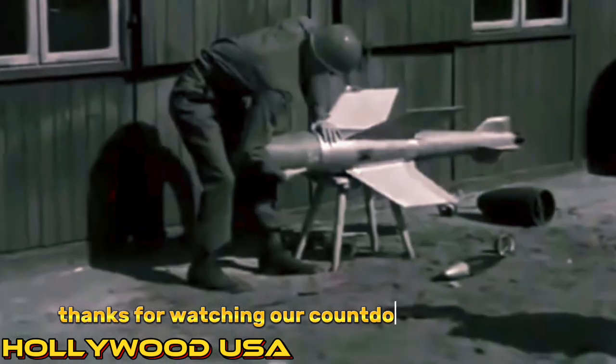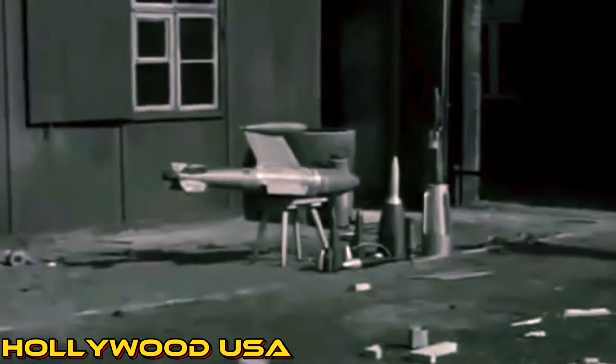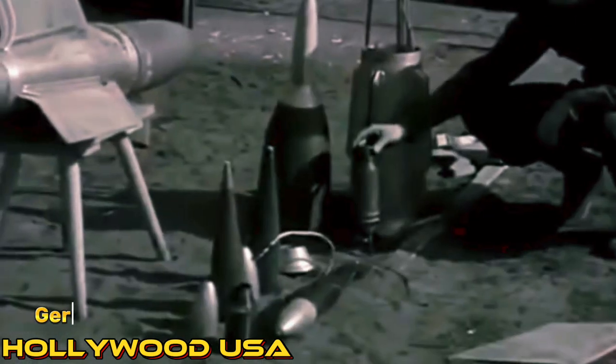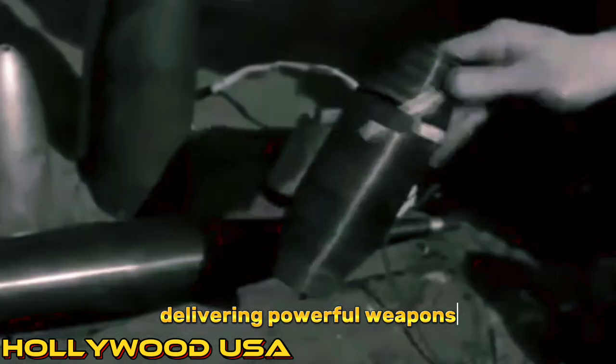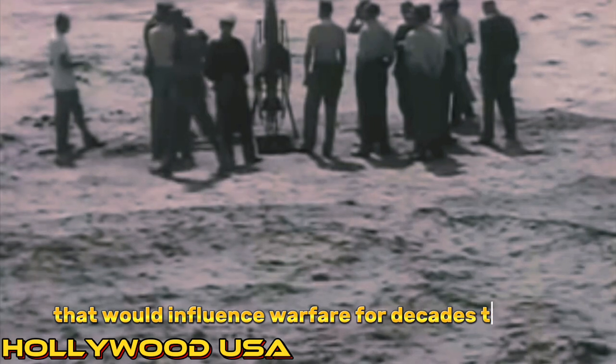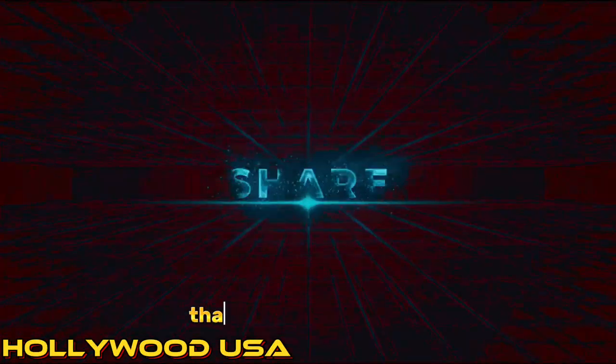Thanks for watching our countdown of the top 10 advanced German weapons of World War II. As the war progressed, German engineers pushed the boundaries of technology, delivering powerful weapons that would influence warfare for decades to come. Join us next time for more fascinating insights into the world of military history. Don't forget to like, share, and subscribe for more content. Thank you for watching. See you next time.